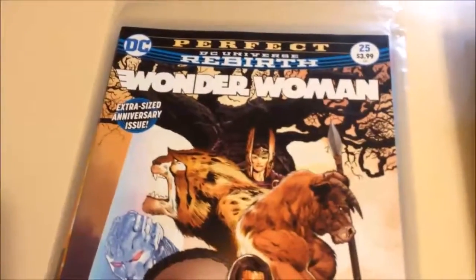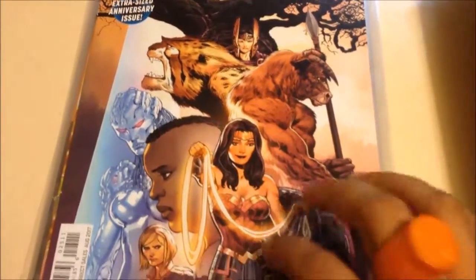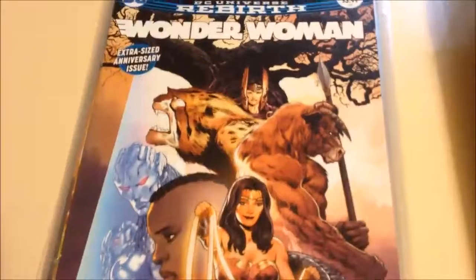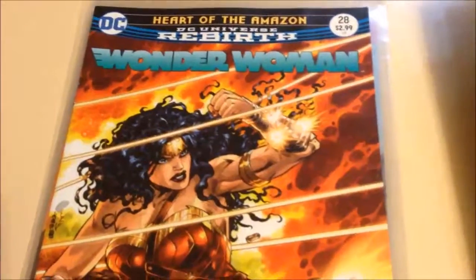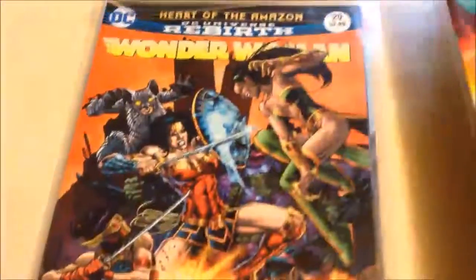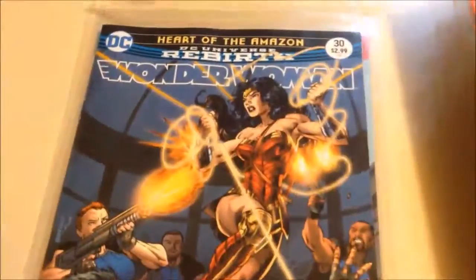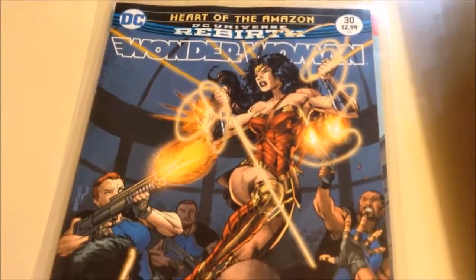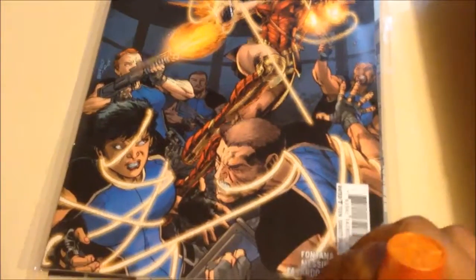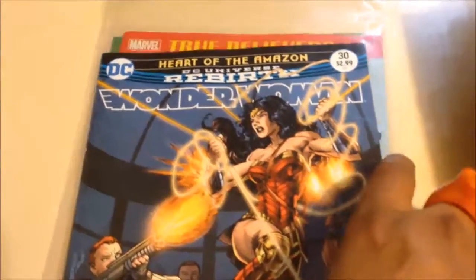Then you have Wonder Woman issue 25 — a book I skipped before, finishing Greg Rucka's run on Wonder Woman. I wanted to give the new creative team a chance, so that's why I picked up 26 and 27 last time. This is 28, 29, and lastly 30. But I think I'm going to stop collecting Wonder Woman with issue 30. That's going to be the last one I pick up for Wonder Woman, to cut back.